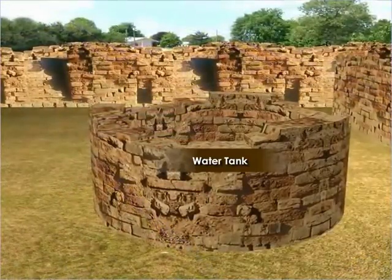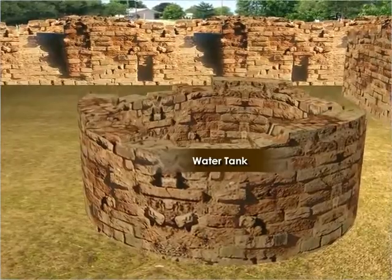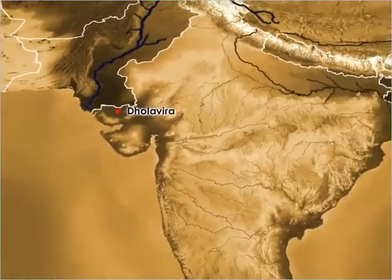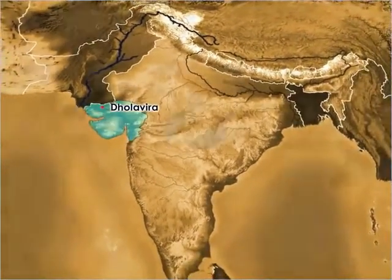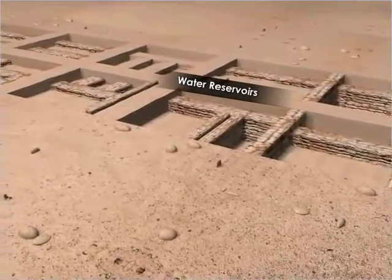The tradition of rainwater harvesting goes back to the Harappan civilization during 3000 to 1500 BCE. At Dholavira in the Great Rann of Kutch in Gujarat, a network of reservoirs were created all around the settlement to harvest rainwater.